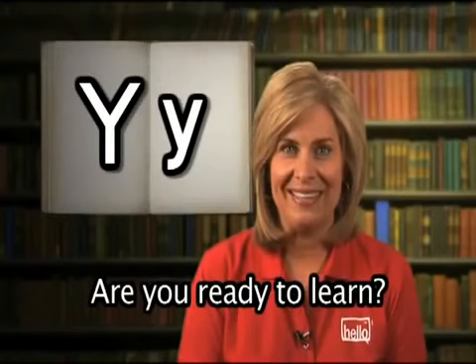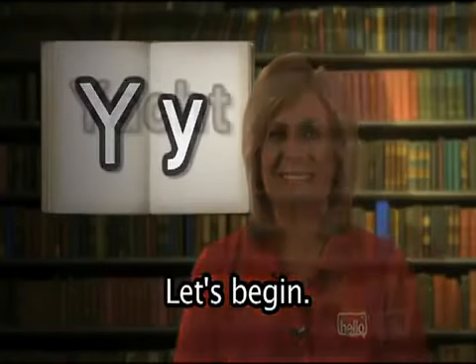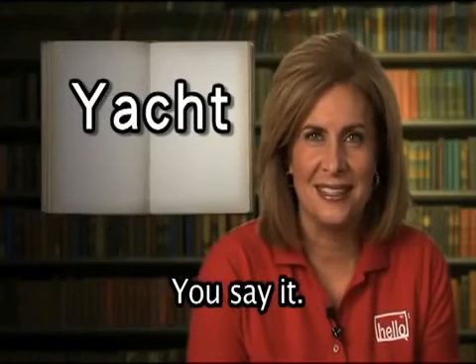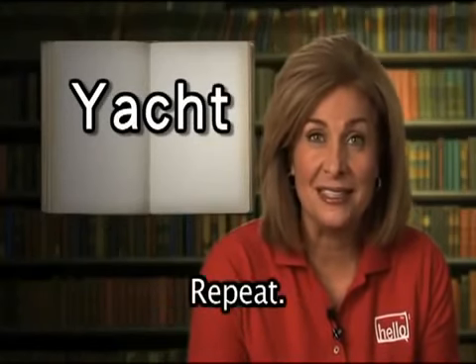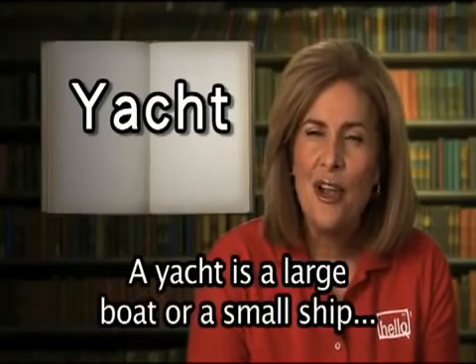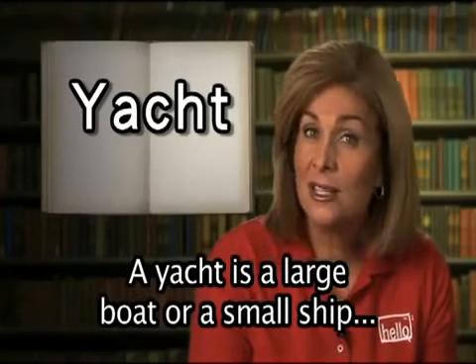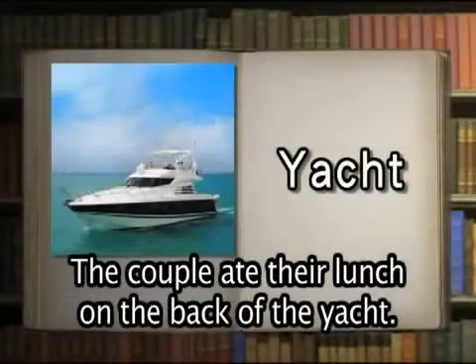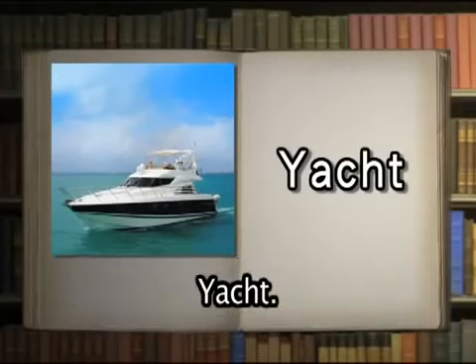Are you ready to learn? Let's begin. Yacht. A yacht is a large boat or a small ship used for pleasure or racing. A couple ate their lunch on the back of the yacht.